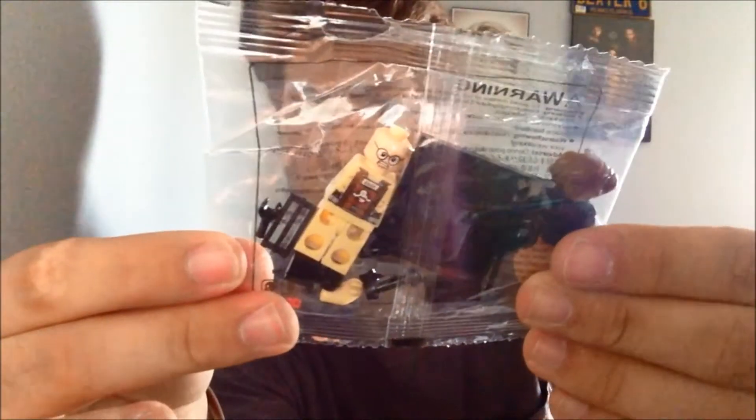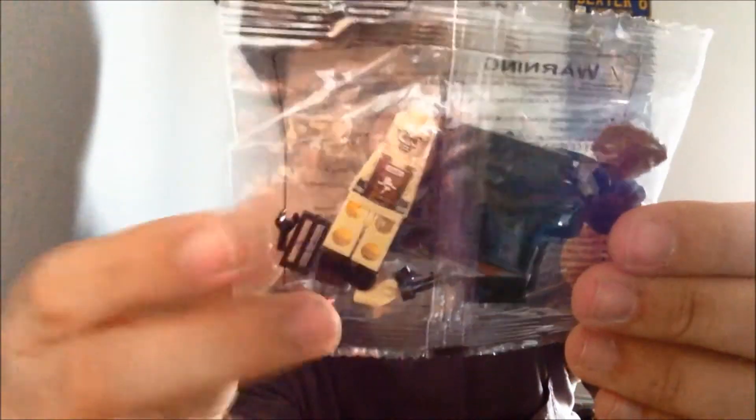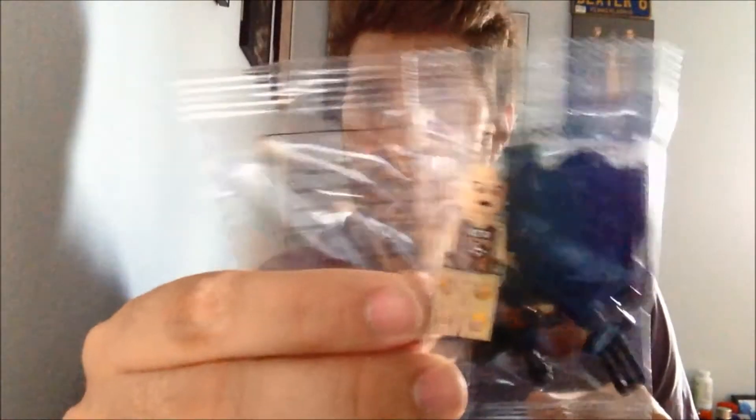I think this is the Ghostbusters. Yep, these are Ghostbusters. Oh, all four of them are in here. That is pretty cool — they all have double-sided faces. I'll have to put those together later.